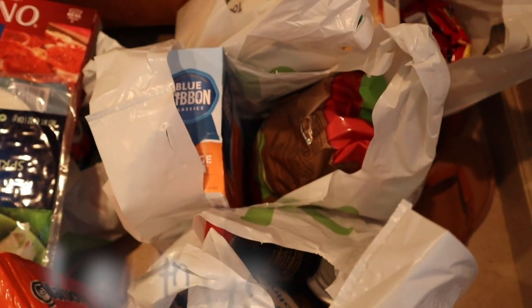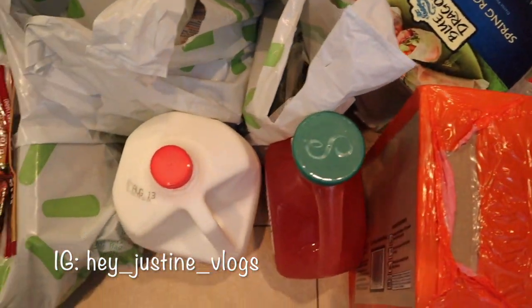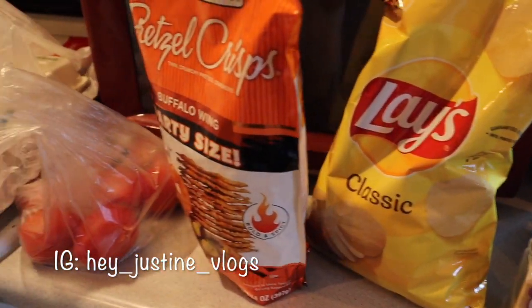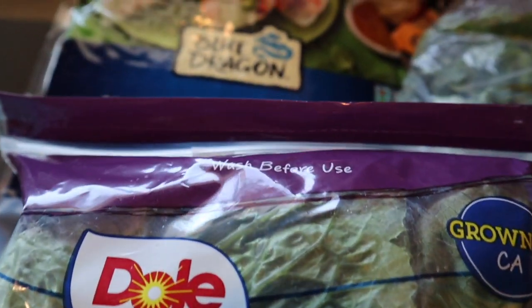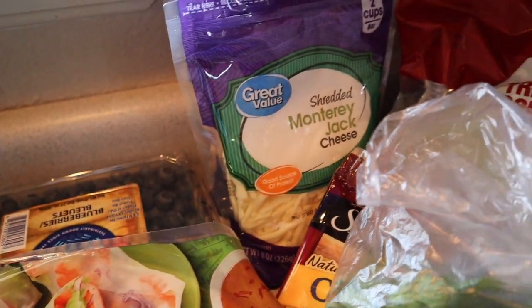Hi guys, welcome back to another video. Today I have another grocery haul from Walmart. We did order all of our groceries online and I'm getting ready to put them away. I wanted to show you guys — I have very small counter space but I'm using what I have to work with. First I'm going to show you my produce and everything that needs to be put in the refrigerator.